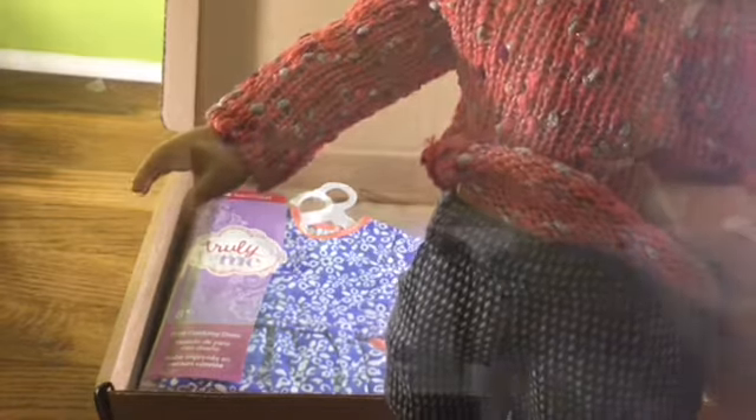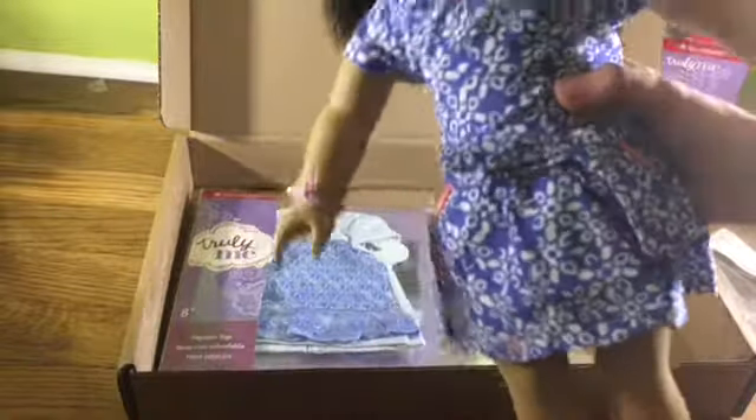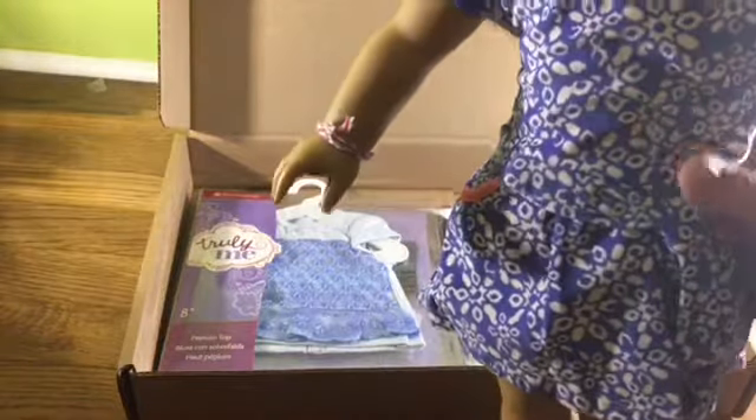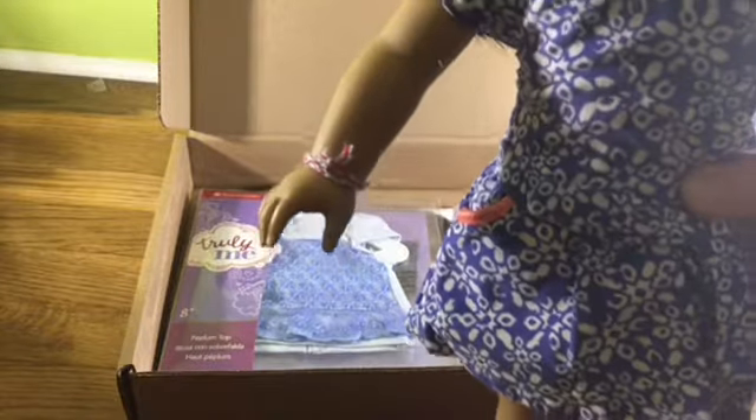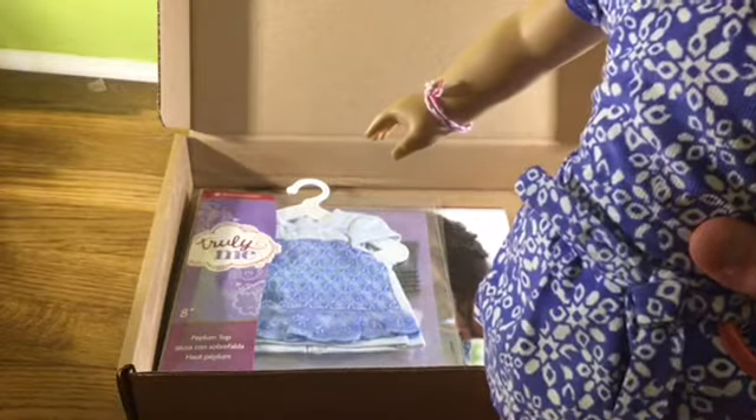The next thing is this adorable dress — I can't tell you how in love with this I am. It's normally $14. Here it is on Taylor — it's really actually soft, and it's velcro in the back. I think this looks super good on Taylor, I absolutely love this dress. It's really springy and it actually has real working pockets — comment down below if you love dresses with pockets too!